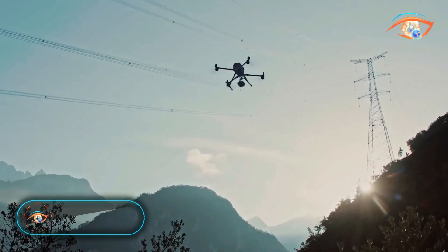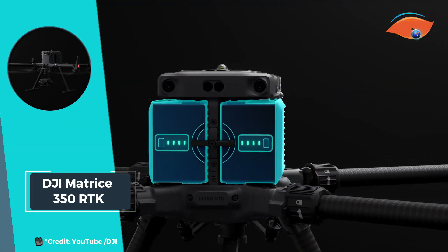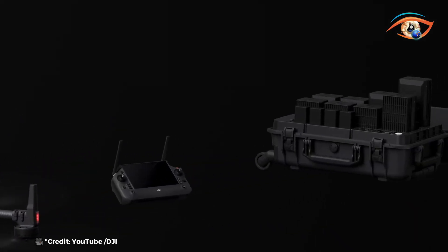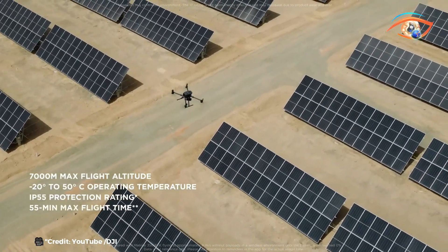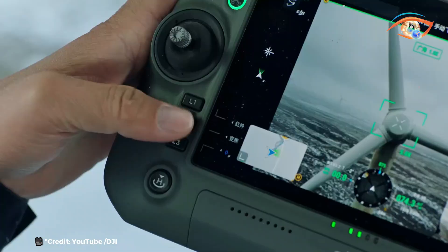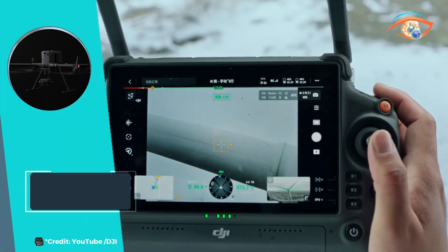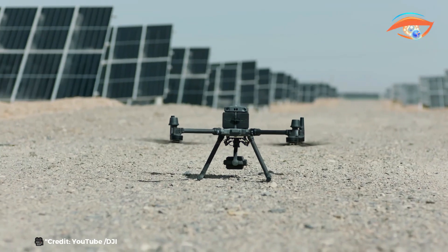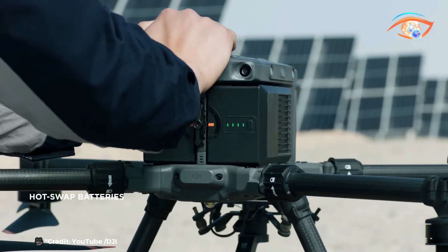The DJI Matrice 300 RTK represents a significant upgrade in drone technology, setting a new standard in the industry. This flagship platform combines advanced features with enhanced performance to meet the demanding needs of professional users. With a maximum flight time of 55 minutes, the Matrice 300 RTK ensures extended operational capabilities, ideal for complex missions. Featuring DJI's O3 Enterprise Transmission System, it delivers reliable and low-latency HD video transmission over long distances, enhancing situational awareness and operational efficiency.